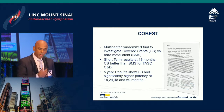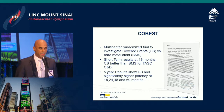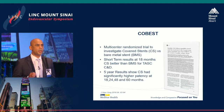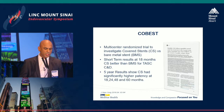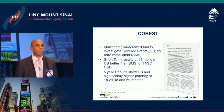Dr. Runbeck mentioned the COBES trial — a multi-center randomized trial investigating covered stents versus bare metal stents. The short-term results at 18 months showed they were broadly similar, but covered stents were a little better for TASC C and D lesions. They went on to publish their five-year results last year — a retrospective review of the data — and at five years, covered stents showed higher patency persistently for more complex disease.